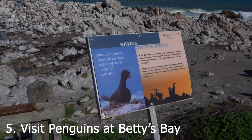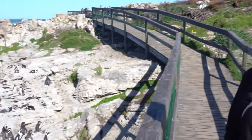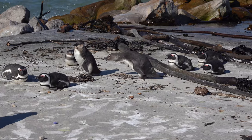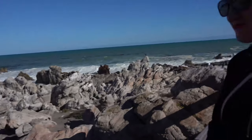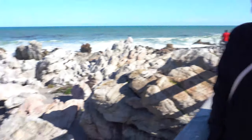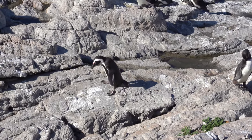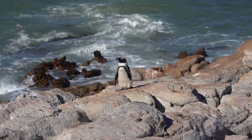Drive over to Betty's Bay to visit the adorable African penguin colony at Stony Point Nature Reserve. Walk along the boardwalk to observe the penguins go about their daily activities in their natural habitat. They all got the memo to wear their little tuxedos! Opening hours are 8am to 4:30pm, but the best time to visit is either early in the morning or late in the day.